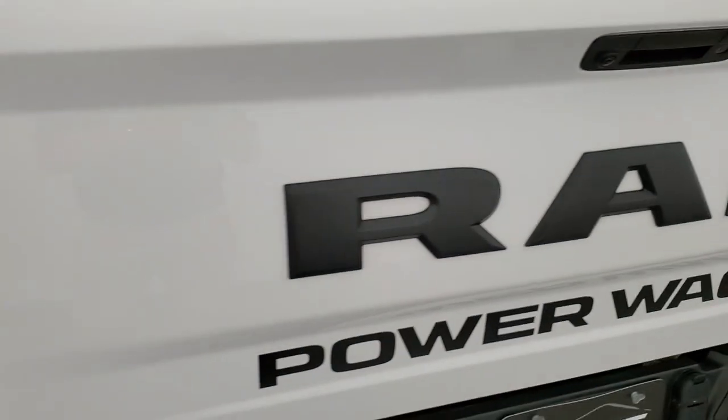Spray-in bed liner — the bed is in really nice shape. It does have LED bed lighting and you have buttons back here to light that up. You can see that lights it up pretty nicely, which is really nice when you have a tonneau cover. They started putting those buttons back here in 2018, so this is actually the first year you could get them.